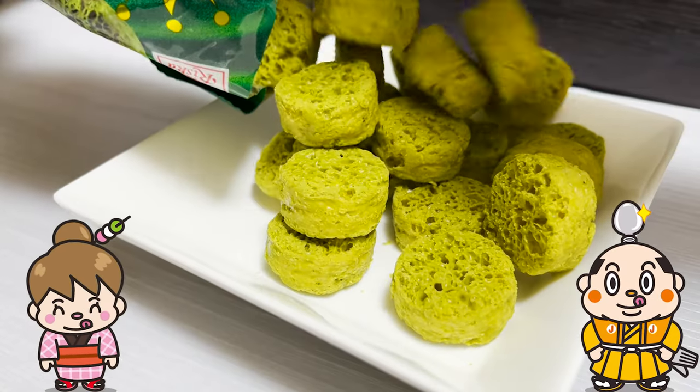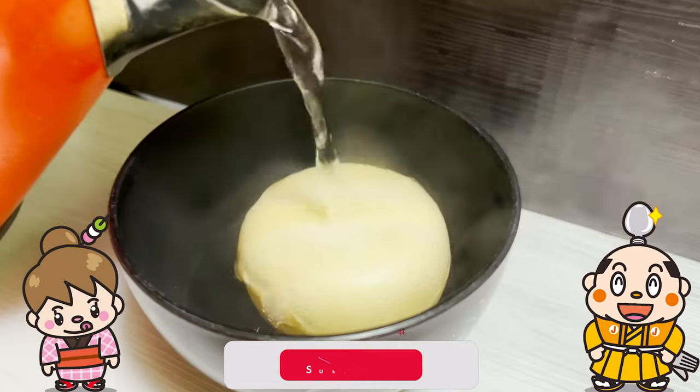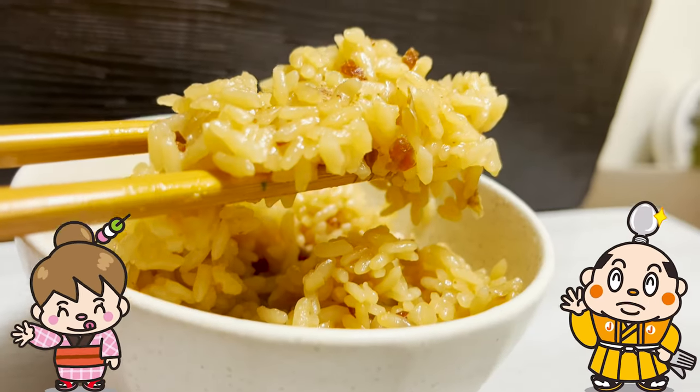If there are restaurants you'd like me to introduce, let me know in the comments. Please like and subscribe to my channel too. Well, that's it for today. See you in the next video!